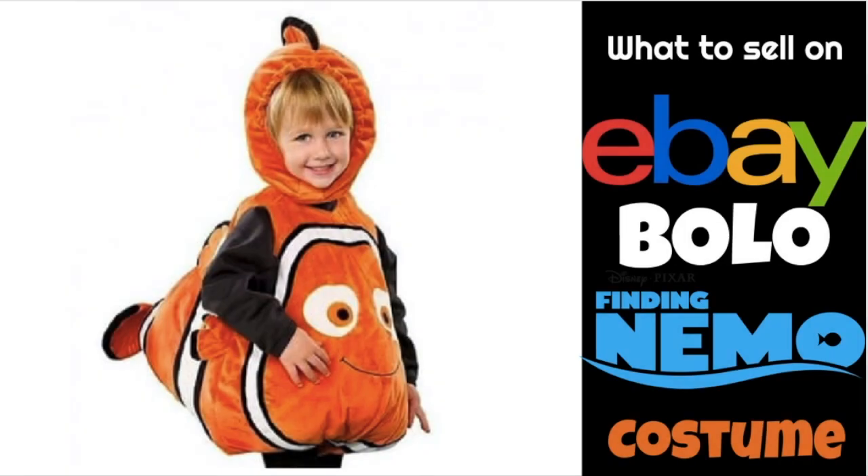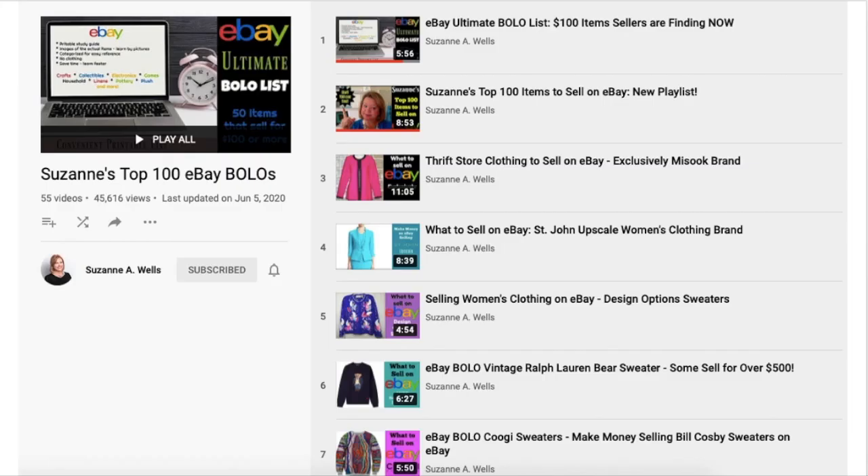Hi eBayers, it's Suzanne A. Wells and I have another eBay BOLO for you. BOLO stands for Be On The Lookout and this is part of building my playlist of my top 100 eBay BOLOs.